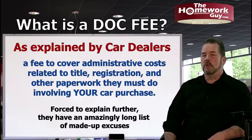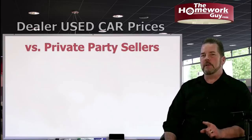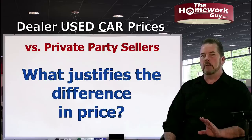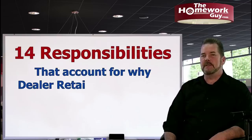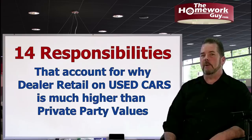I want to outline a few of the reasons that dealer retail prices are different for used cars and much higher than the price you'd pay a private party seller for the exact same car. Pay special attention — this is going to get hilarious, if not ironic. Here are just 14 of the responsibilities dealers have that account for why their used car prices are much higher than the same car at private party values.